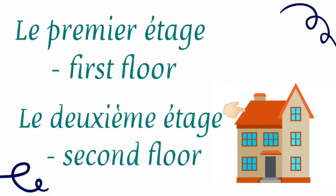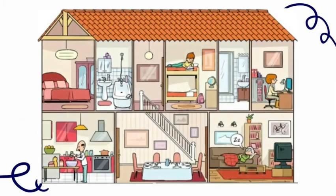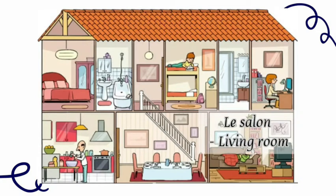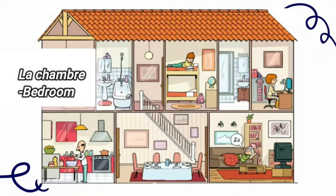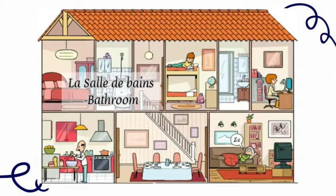Then comes le salon. Le salon is the living room or the drawing room. Next is la cuisine. La cuisine is the kitchen. La salle à manger is the dining room. Then comes la chambre. La chambre is the bedroom. La salle de bain. La salle de bain is the bathroom.